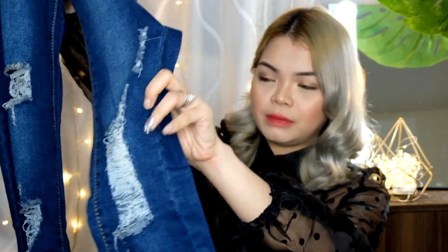For the next item, kumuha ulit ako ng pantalon. Na-realize ko na wala akong masyadong bottom, kaya paulit-ulit na lang. Simple dark blue lang sya na merong rip-rip lang dyan. And unexpectedly, sobrang sakto sya sa akin — parang sinukat. I've got the size XS — ito na yung size ko talaga. Super nice nung fit nya, lalo na yung sapit. Hindi sya nakaka-flat ng puwet.